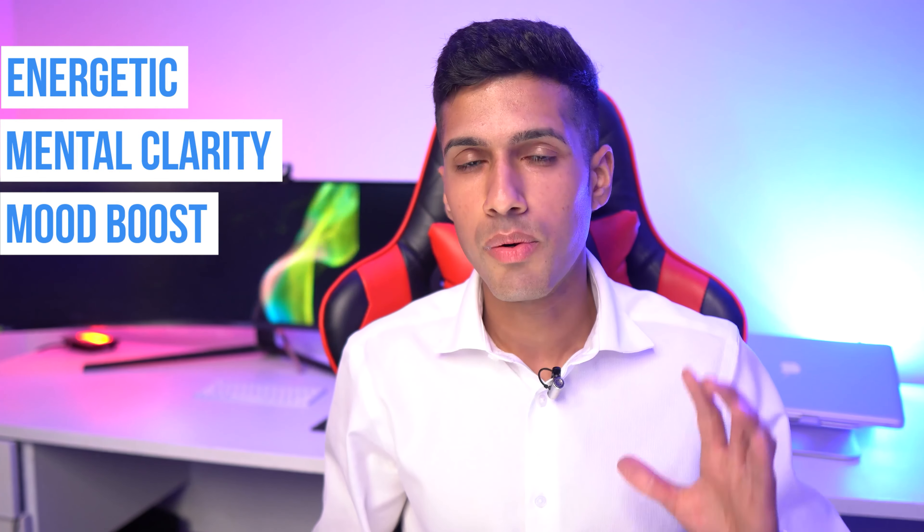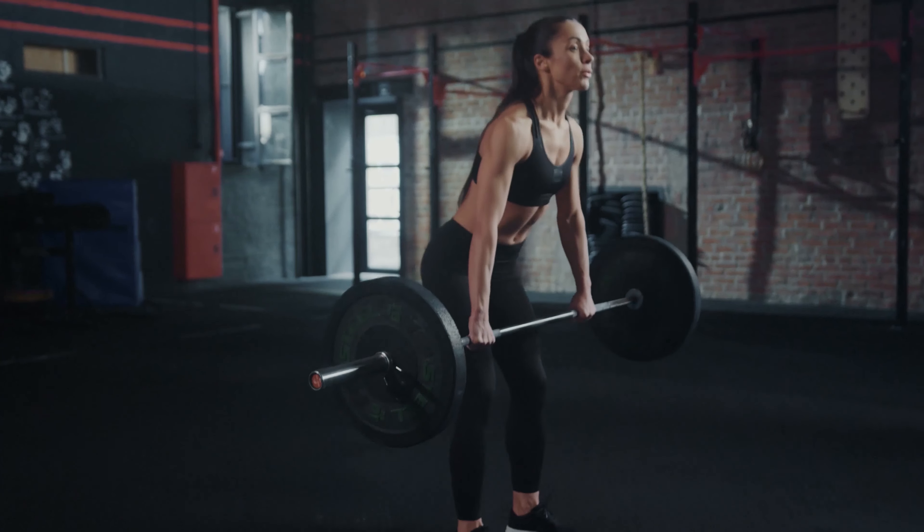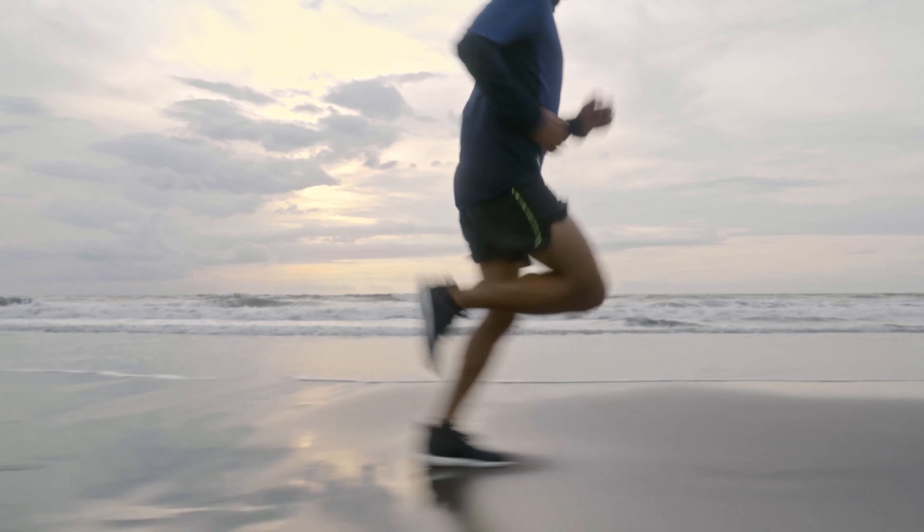I prefer six grams of citrulline malate along with at least three grams of beta alanine. Beta alanine is the ingredient known to cause that tingling sensation — the 'fireflies' feeling. If you've tried a pre-workout and felt awful, it's probably due to beta alanine. As for nootropic effects, citrulline malate and beta alanine during the day also really helps fight a sleep-deprived state.